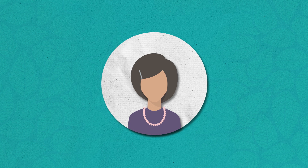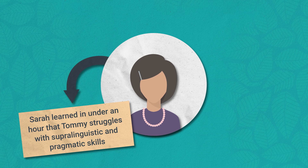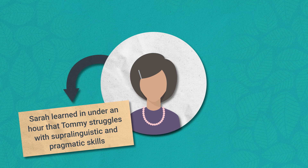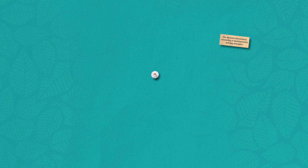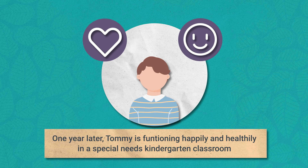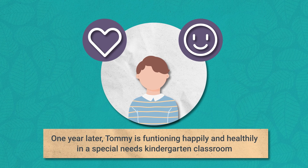Using this assessment, Sarah was able to develop appropriate goals, and she learned in under an hour that Tommy has solid lexical knowledge but struggles with supra-linguistic and pragmatic skills. With this new information, she devised interventions consisting of developmental and play therapies, modeling, and language use role play. Thanks to the CASL II, Tommy promptly got the help he needed for his unique needs. A year later, he is functioning happily and healthily in a special needs kindergarten classroom.